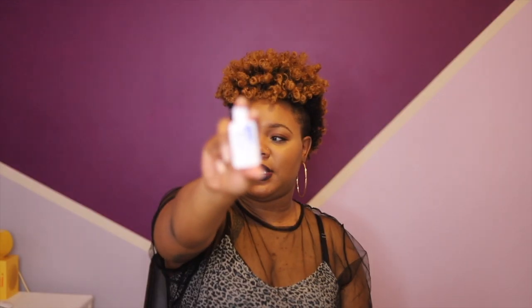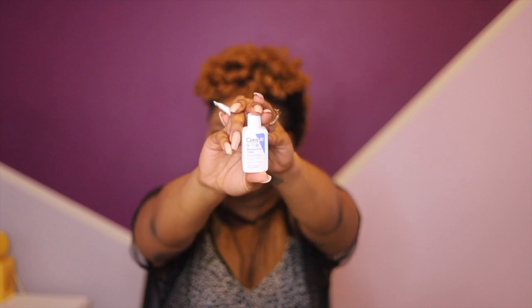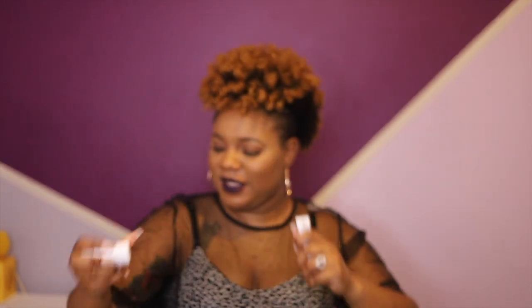They give you a sample of CeraVe moisturizer lotion for baby, and a sample of Aquaphor for baby. And that is all for the Amazon bag. They also give you a card for your welcome box that explains you can shop your favorite items and purchase any of these products in three easy steps.